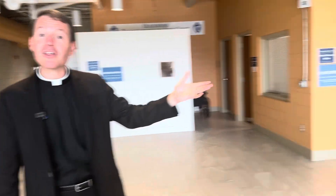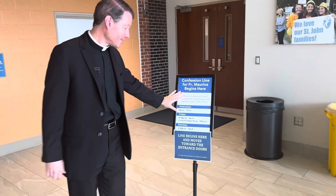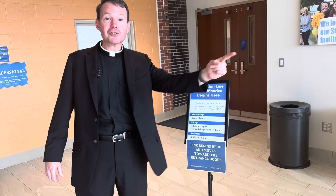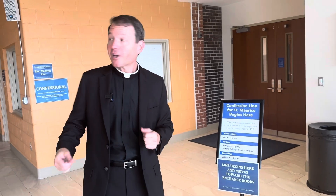You're probably wondering, when you show up, where do you line up? We've set up signs to indicate where each of the lines go. For Fr. Maurice, his confession line begins here and it moves down toward the door. You'll know when he's available when his confessional door is opened up.